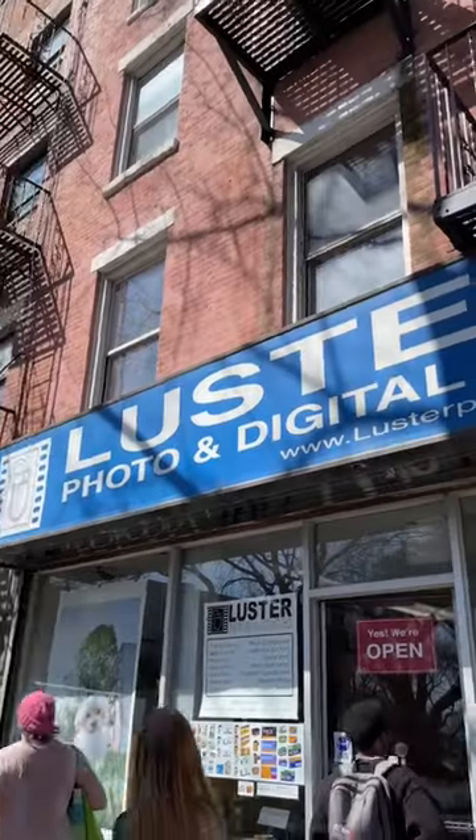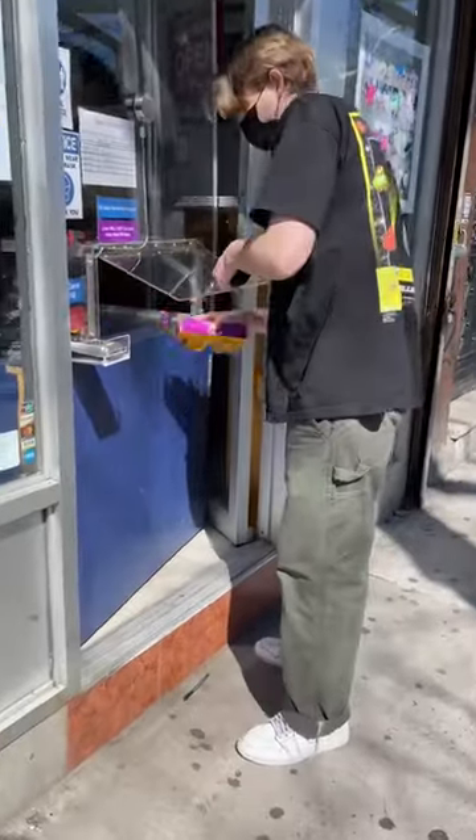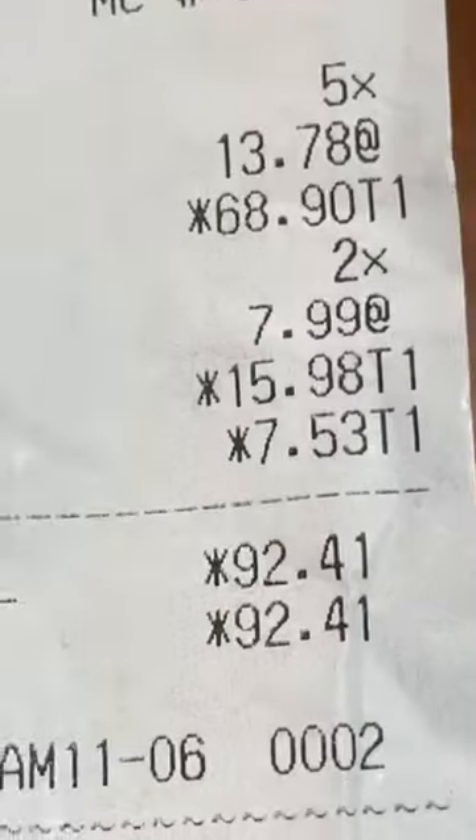Cost of shooting film in New York City. First things first, I needed film, so I hit up my local lab, Luster, in East Village. I grabbed seven rolls of film and came to a whopping total of $93.